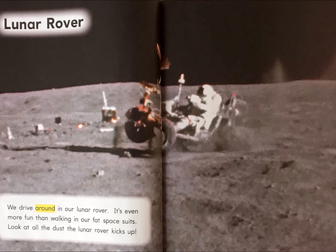Lunar rover. We drive around in our lunar rover — it's even more fun than walking in our fat space suits. Look at all the dust the lunar rover kicks up.